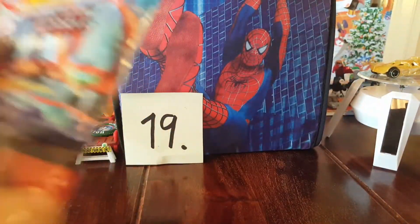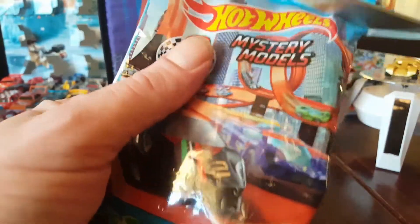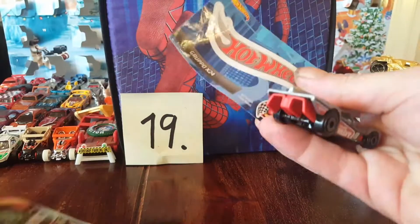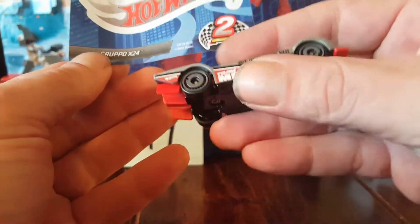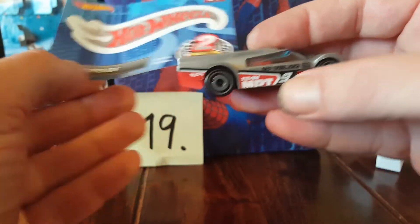Let's look at the Hot Wheels one. Another Grupo X24. All right.